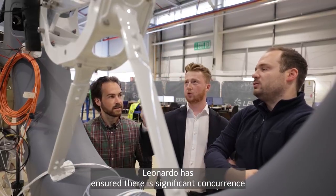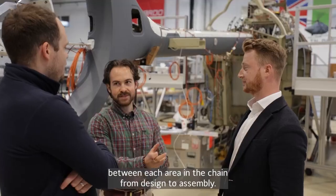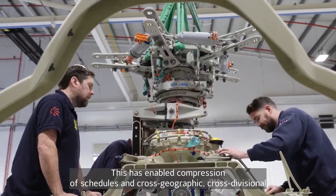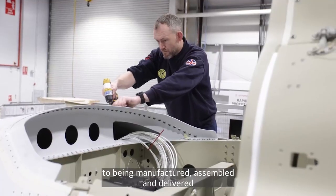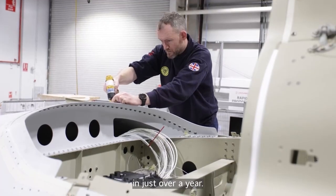Leonardo has ensured there is significant concurrence between each area in the chain from design to assembly. This has enabled compression of schedules and cross-geographic, cross-divisional collaboration in the design of the aircraft, resulting in a fuselage being designed from a blank sheet to being manufactured, assembled and delivered in just over a year.